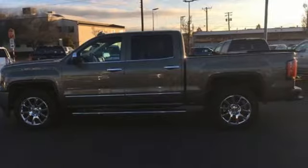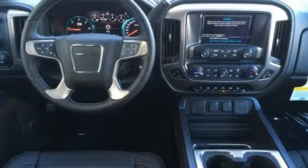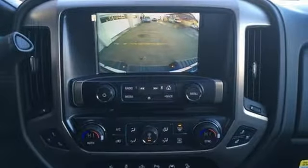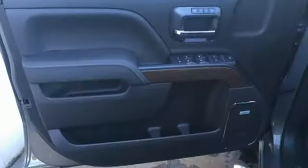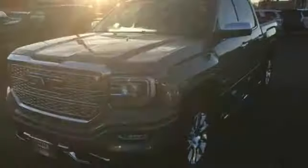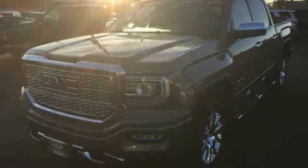And get ready for an impressive combination of features: streaming audio, power heated mirrors, front heated and ventilated leather bucket seats, configurable instrument gauges, auto dimming mirrors, dual zone climate control, automatic transmission, trailer brake controller, magnetic fluid filled shocks, and V8 engine.